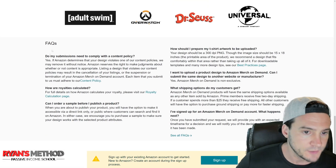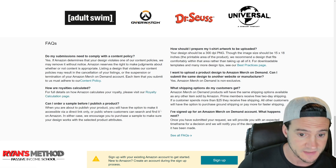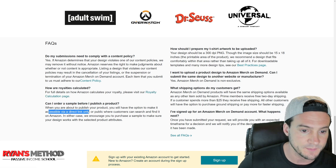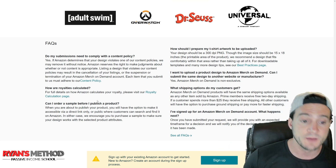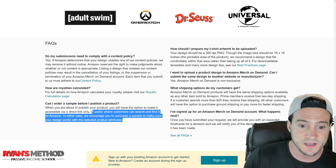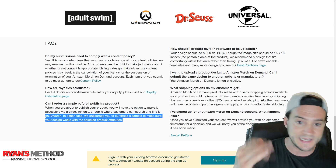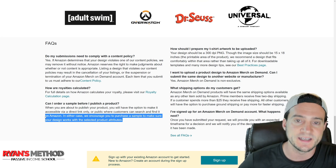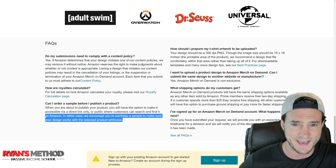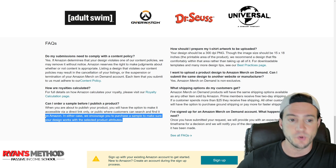They've got frequently asked questions: Do you need to comply with the content policy? Yes. How is a royalty calculated? They link you to the royalty calculation page. Can I order a sample before I publish a product? You have the option of making your product available via direct link only before it's public, which is kind of like ordering a sample. Importantly, if you order your own sample it will count towards your sales and get you closer to a tier-up, so buying your own products seems pretty safe.